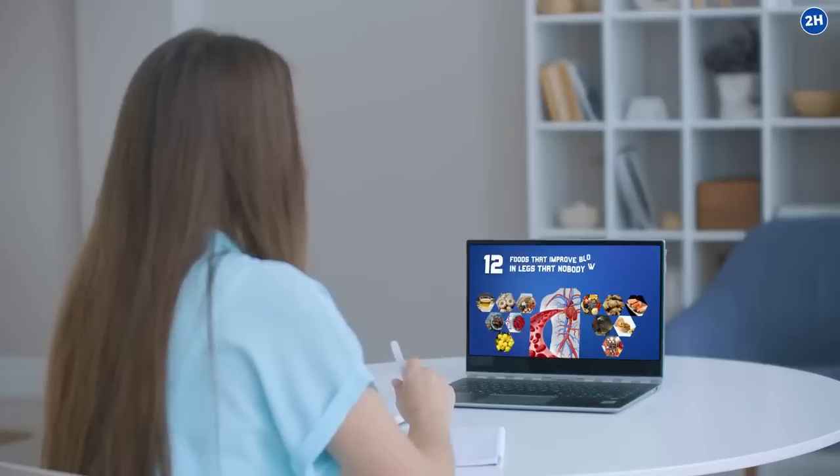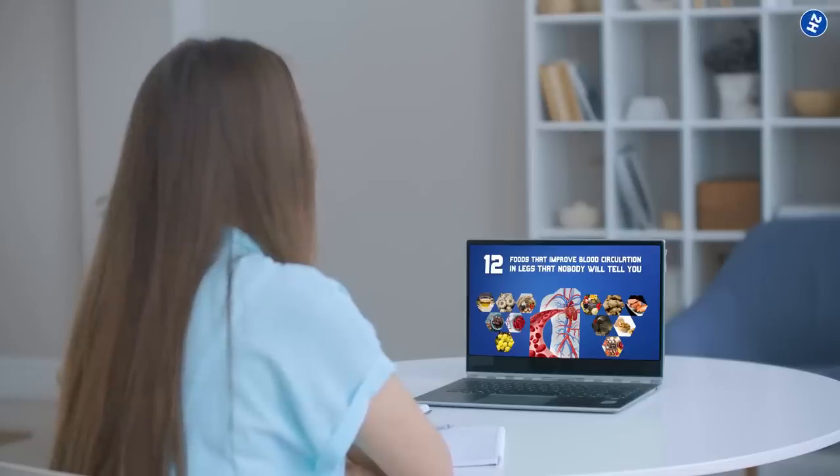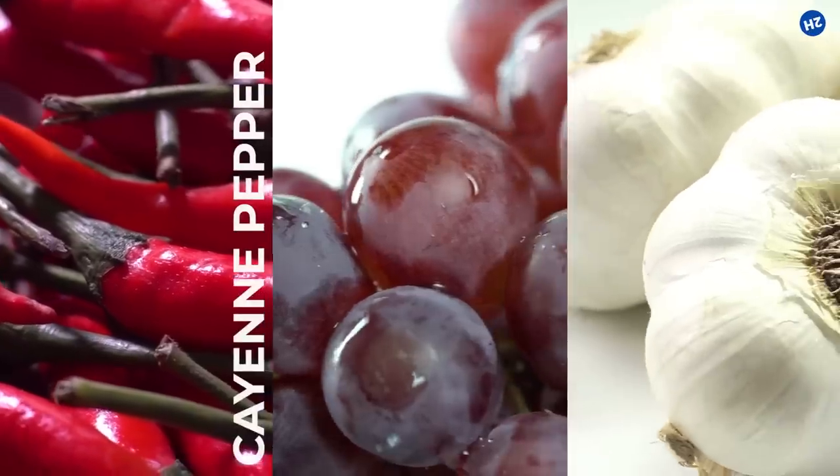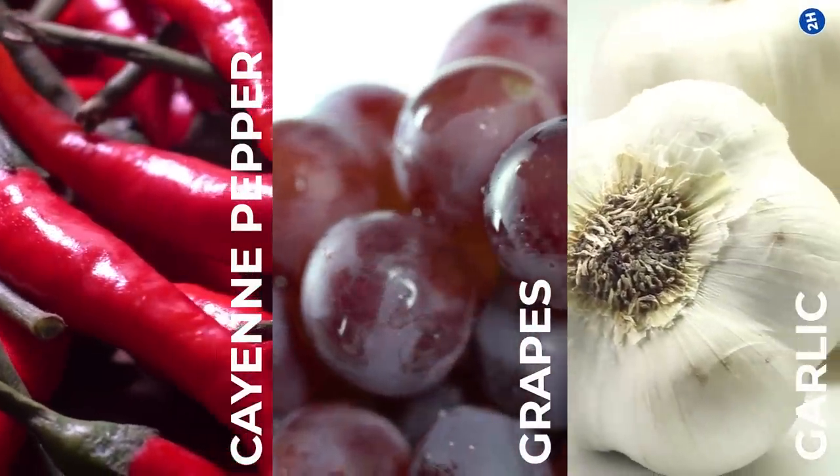In today's video, we will share with you the 12 healthiest foods that improve blood circulation in legs that nobody will tell you — from cayenne pepper, grapes, garlic, and more. Stay tuned to find out more.